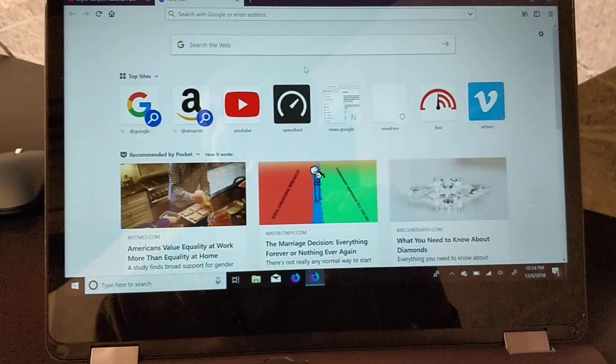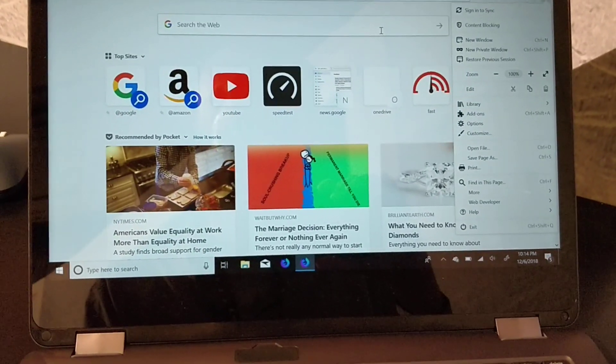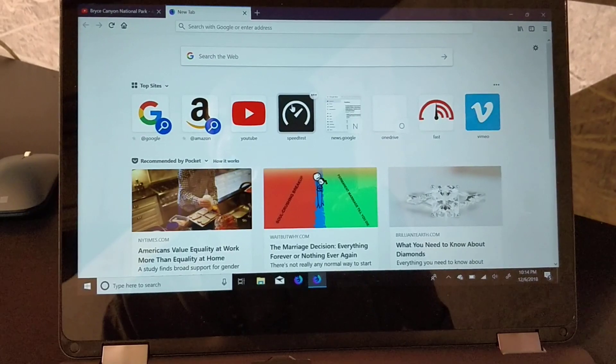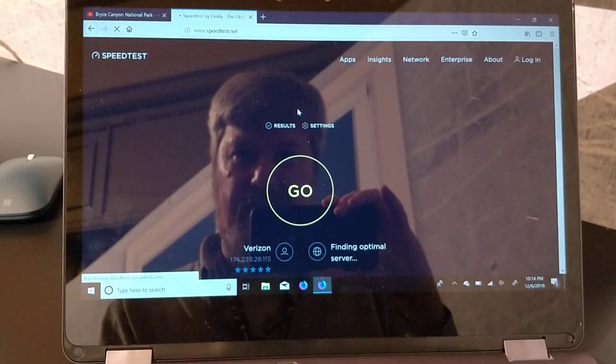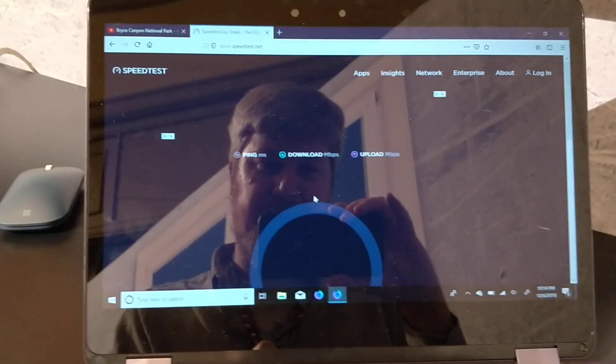Let's go back to some of these other things. It certainly feels quick and responsive, and that is exactly what you want in terms of a browser.